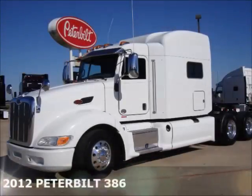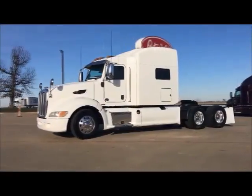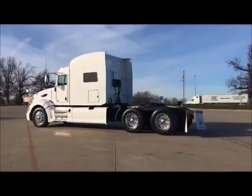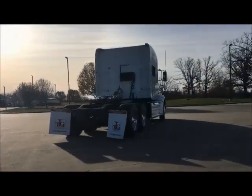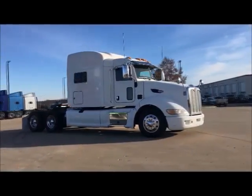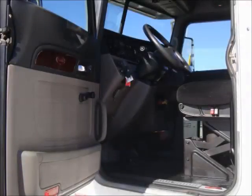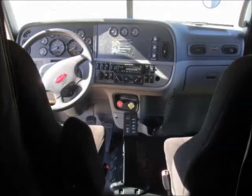We would like to introduce our 2012 Peterbilt 386 trade group. Equipped with Peterbilt's prestige interior package, these units have a clean and functional appearance. All units come with factory air ride seats. The AM-FM-CD stereo feeds a concert class stereo system.